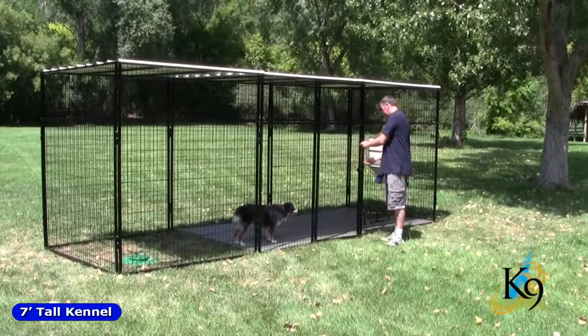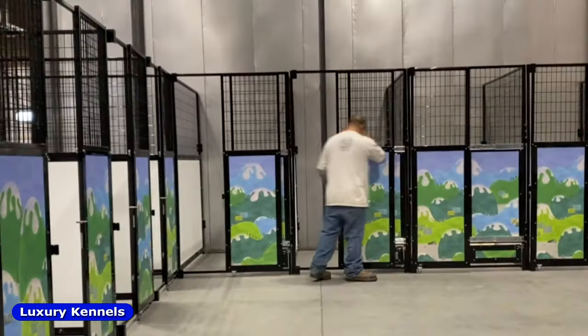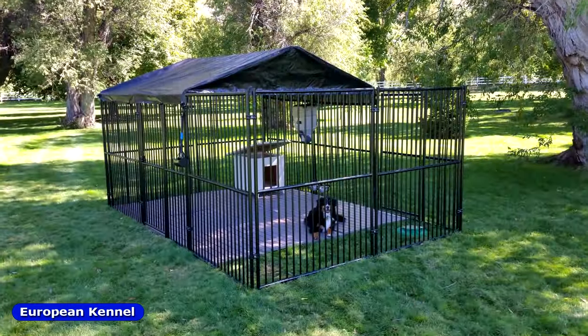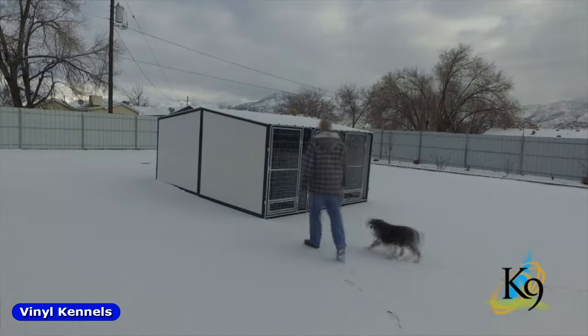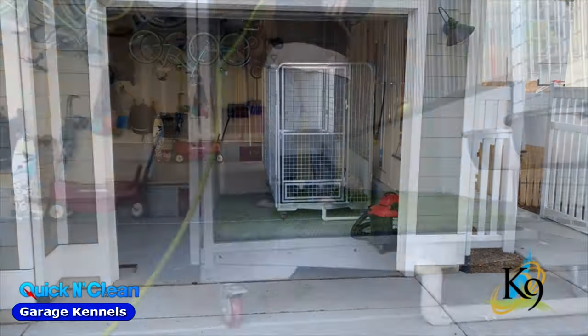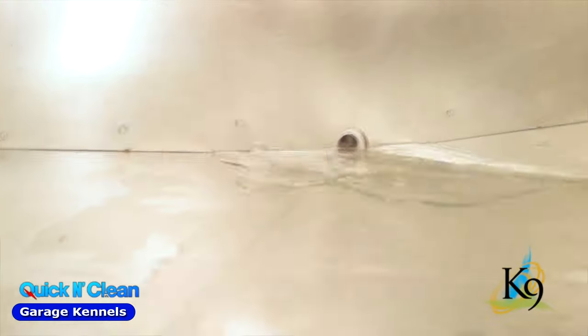7-foot tall kennels. Canine luxury suites offer a wide variety of doors and decorative art panels. European kennels, vinyl kennels, and a whole line of quick and clean kennel styles that are great for garages and facilities with no drain system available.